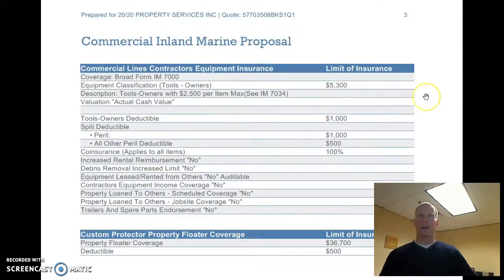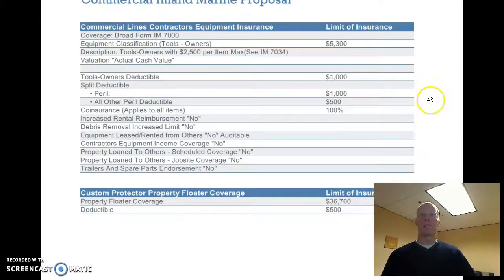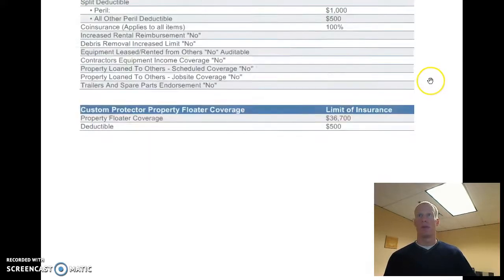Let's take a look at what we've got for the contractor's equipment. $5,300 in total when it comes to the pieces at under $1,000. That's where we multiply that plus the $300 in the tools. The deductible is set at $1,000 — we can adjust that if we need to. And then here's all your bigger items that are over $1,000, with a $500 deductible.